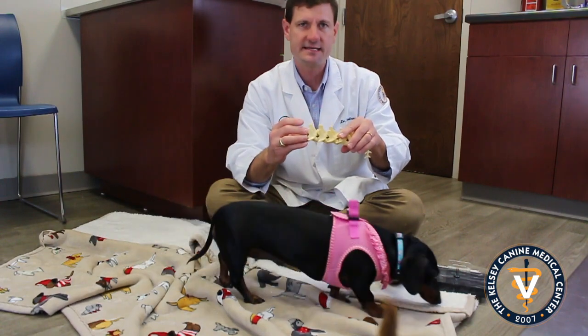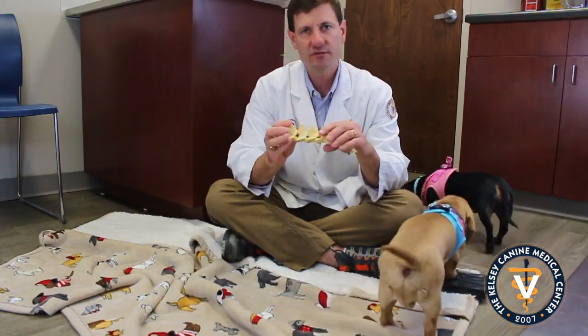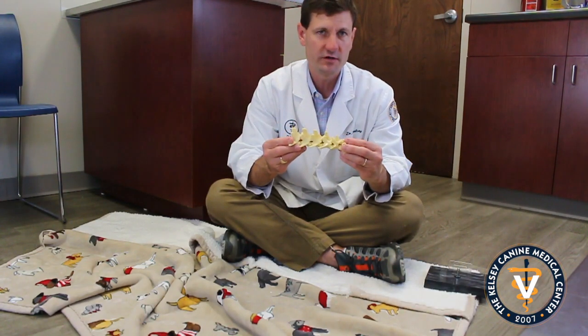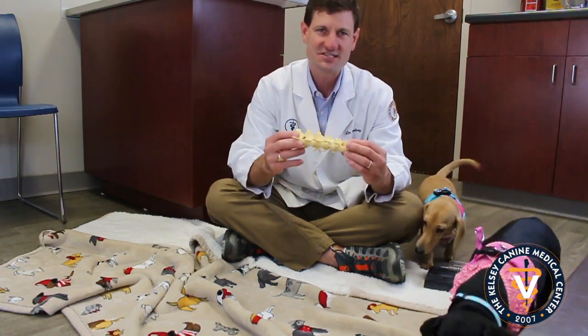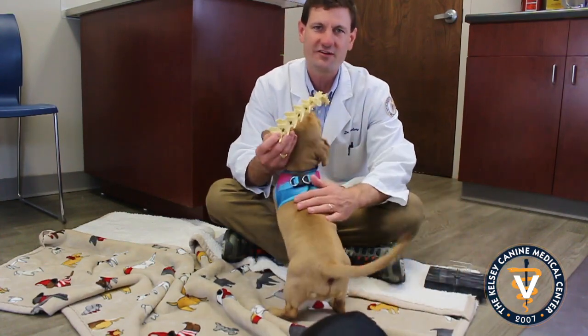If your dachshund is down in the back end, not walking or even kind of wobbly, it is definitely time to get them checked out. Those are things to be on the lookout for with ruptured discs. Just be careful when you do have a dachshund. Again, I'm Dr. Kelsey, this is Kelsey Canine, with Chewy and Leia here. Subscribe if you like our channel.